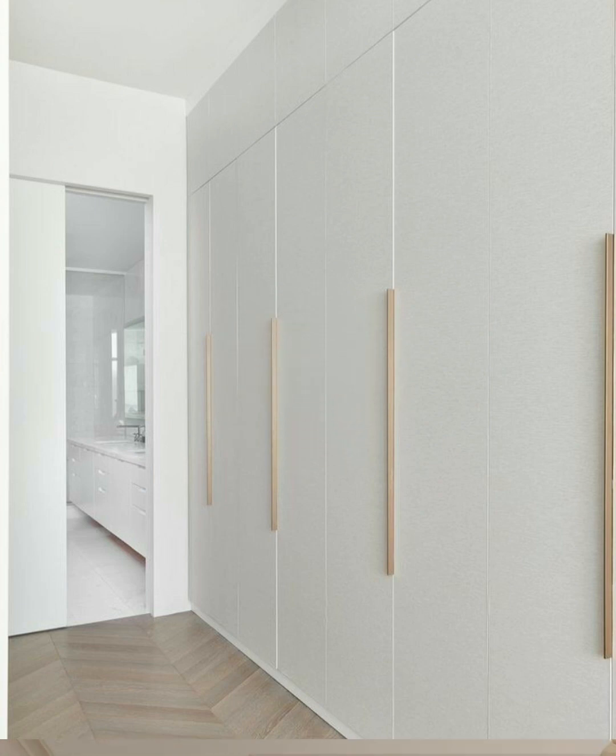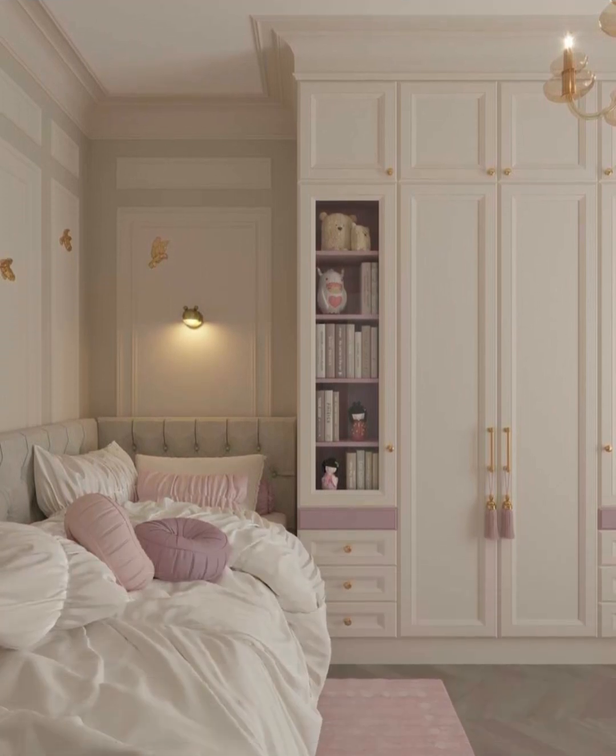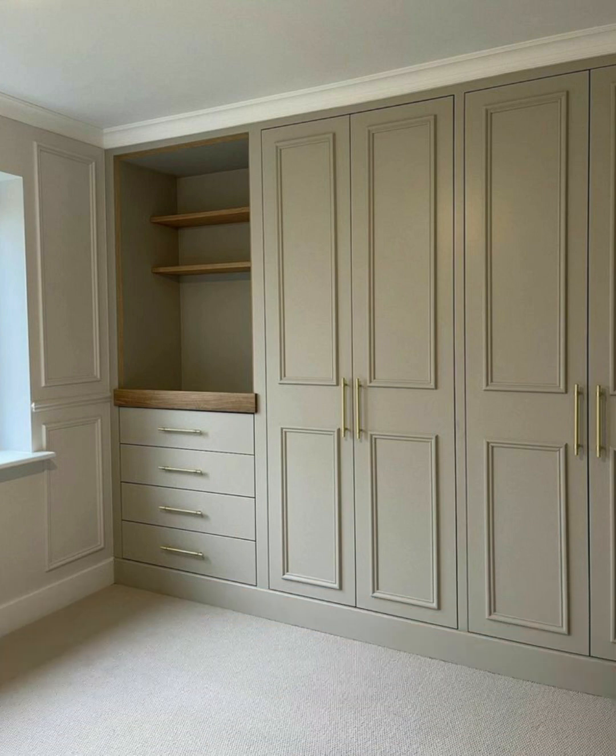That's all about wardrobe designs, handle types, colors, finish, materials, and designs. I hope this video is very helpful. Enjoy the video, subscribe to the channel, and like the video.